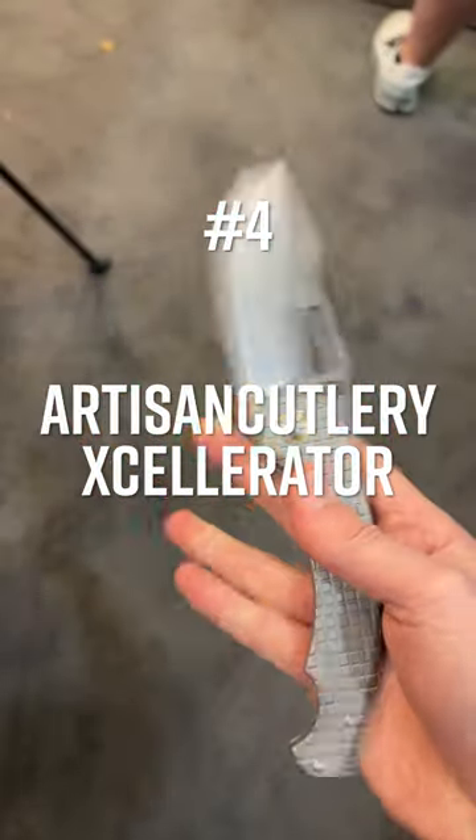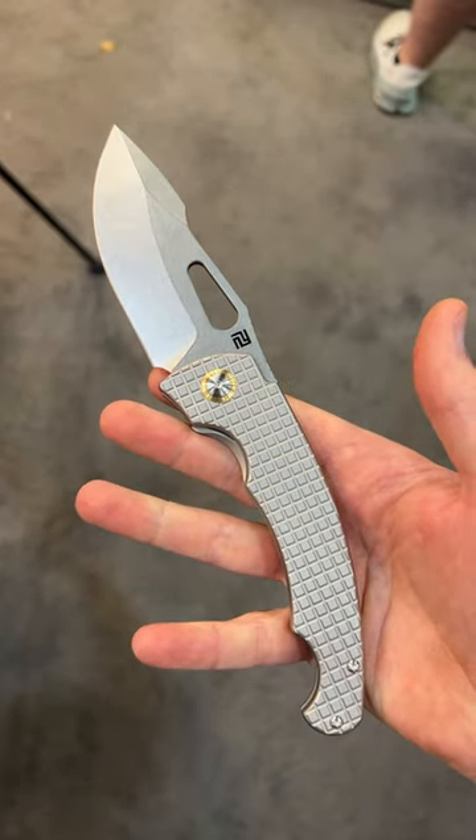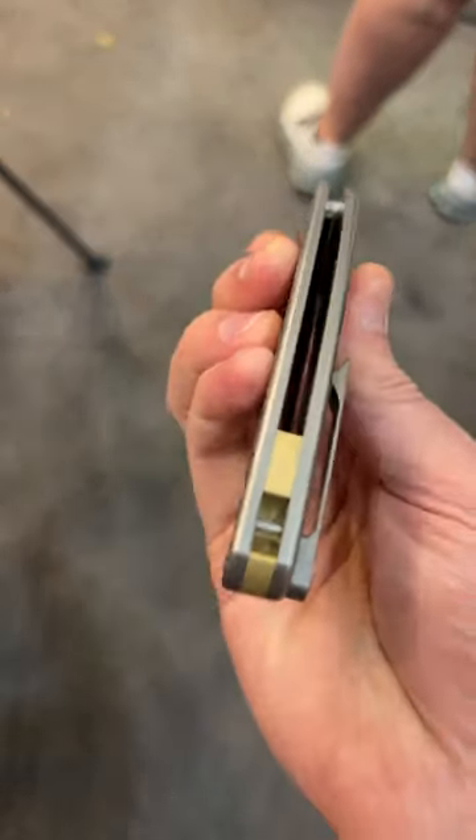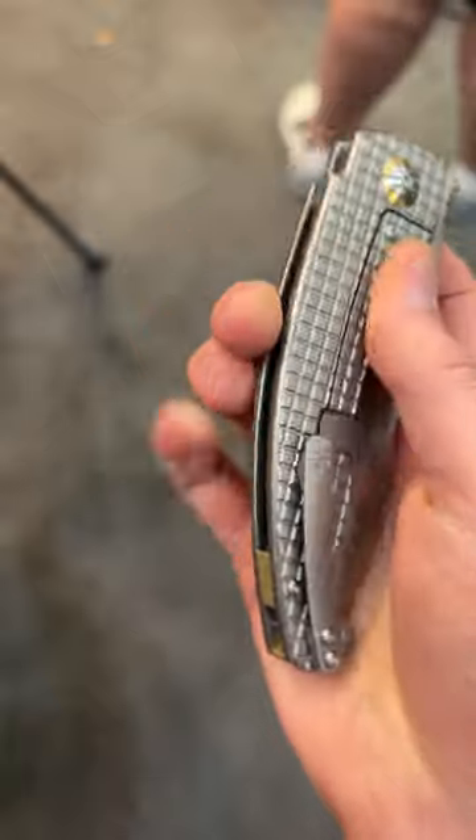Number 4: the Artisan Cutlery Accelerator. This special edition of the big Mike Snowdey design features frag tie handles and S90V blade steel, all for just $200 — outstanding value for a premium folder.